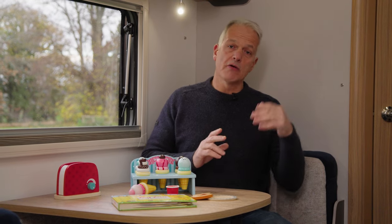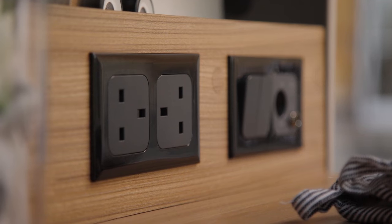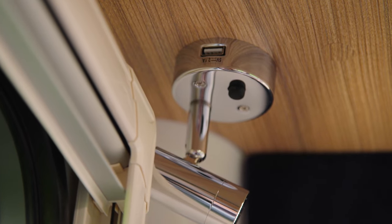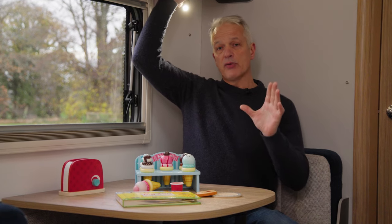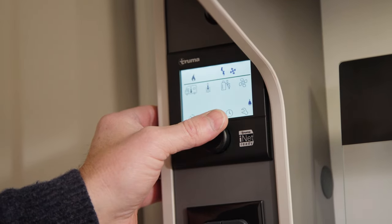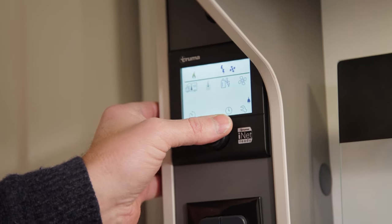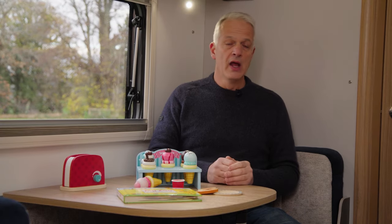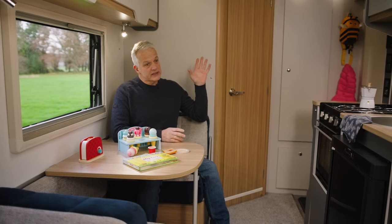On technology and storage: there are four 230-volt three-pin sockets and two USB points — one at the front of the caravan in the lounge and one above the seating. The caravan is fitted with a Truma Combi system which heats the interior and the hot water for your sink and shower. It's also pre-wired for wi-fi and for a motor mover, so the wiring is already in situ for both.